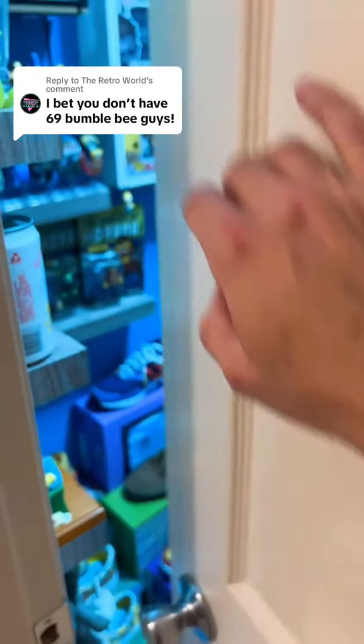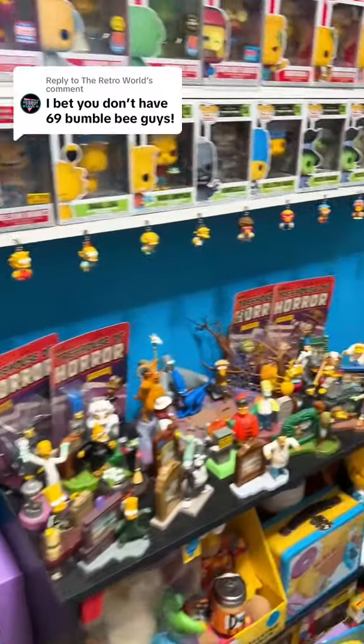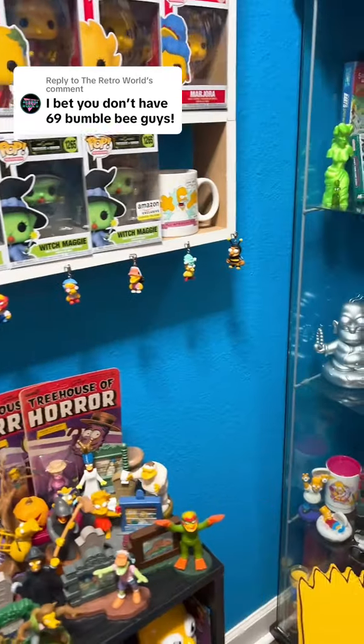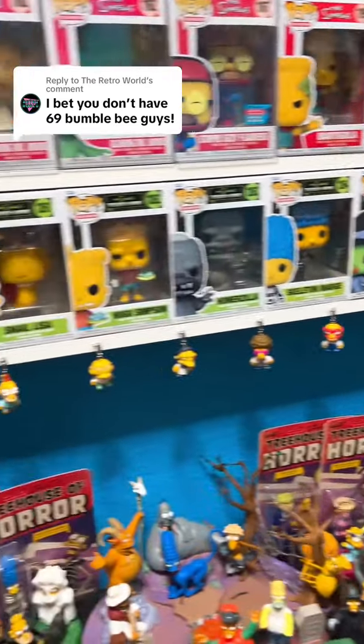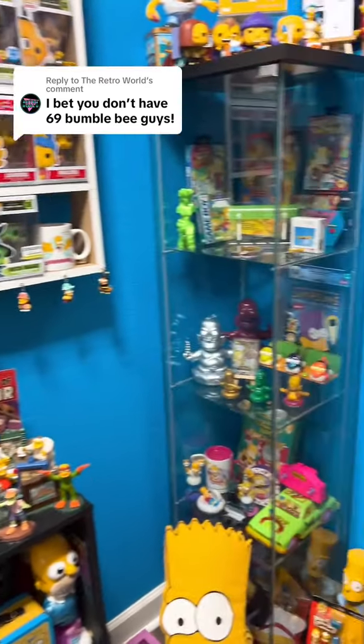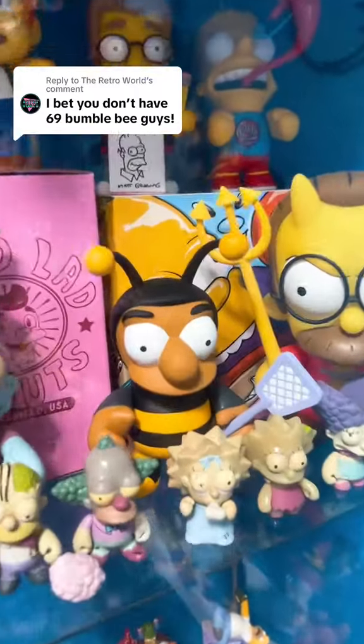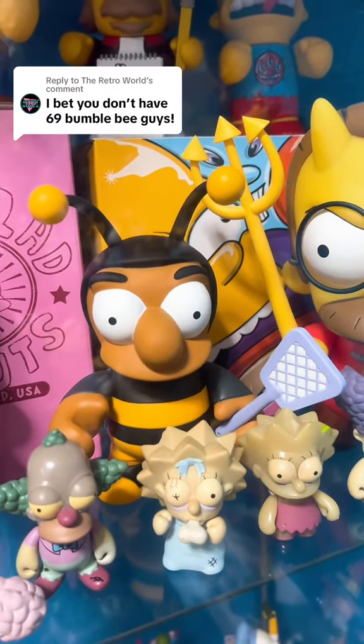I bet you don't have 69 Bumblebee guys. And yes, I can easily say that I bet I don't either, but let's look around and see how many I have. So the first one, and my absolute favorite, is this Bumblebee guy right here from Kid Robot.